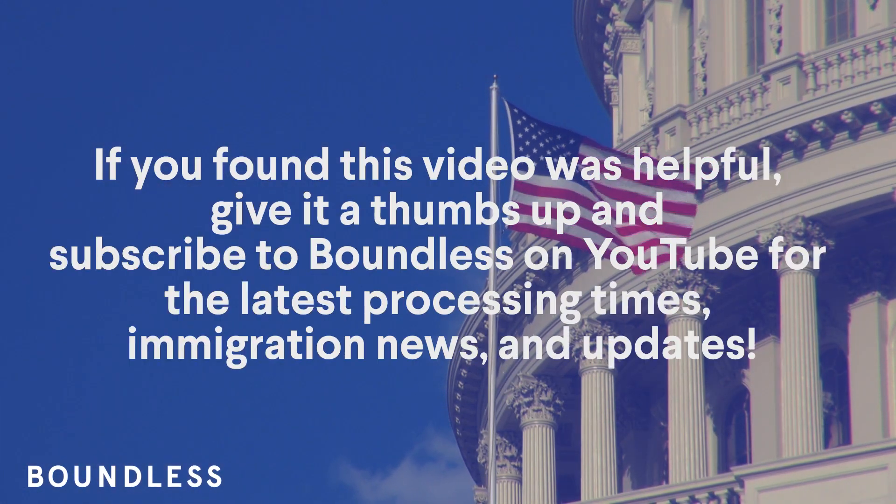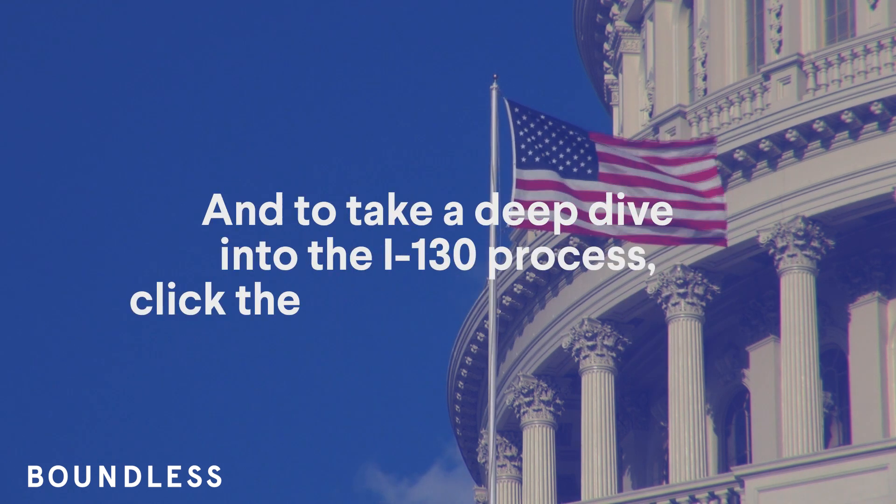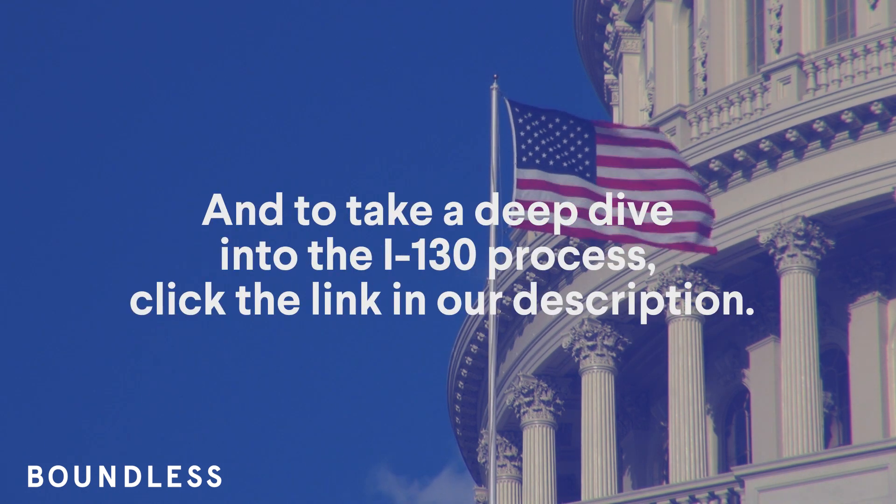If you found this video helpful, give it a thumbs up and subscribe to Boundless on YouTube for the latest processing times, immigration news, and updates. To take a deep dive into the I-130 process, click the link in our description. Thanks for watching.